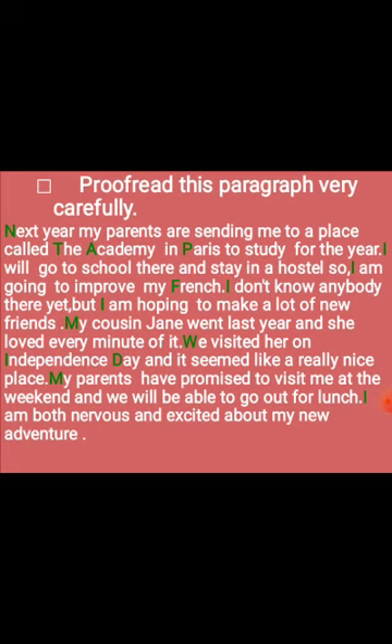'For the year' — full stop. Then wherever I is used, we write it in capital form. 'I will go to school here and stay in a hostel.' Full stop. 'I am going to improve my French.' French is a language, so F is capital. Full stop. 'I don't know about there yet.' Comma. 'But I am hoping to make a lot of new friends.' Full stop. 'My cousin Jan went last year and she loved every minute of it.' Full stop. 'We visited her on Independence Day' — I and D are capital as it is a special day.